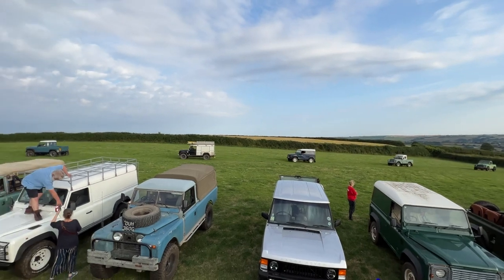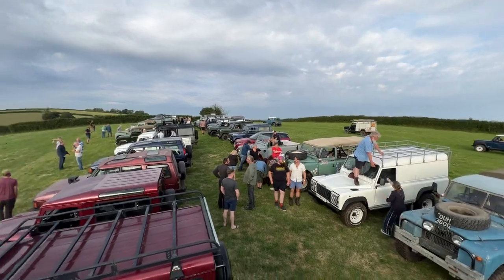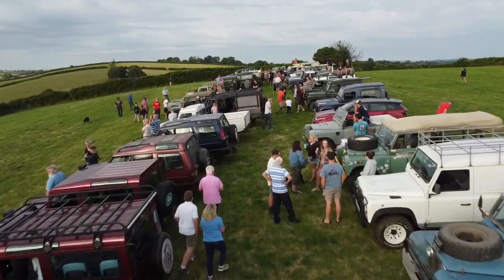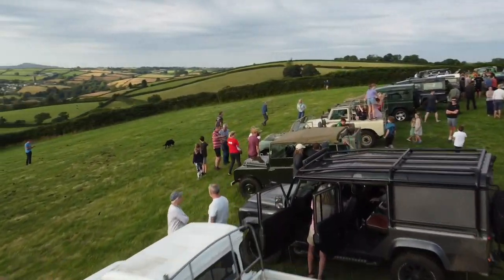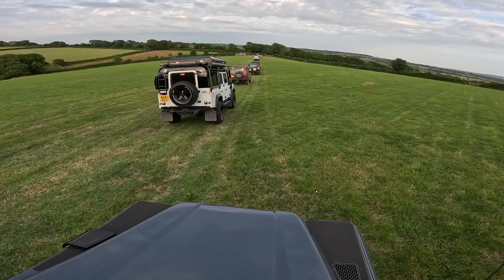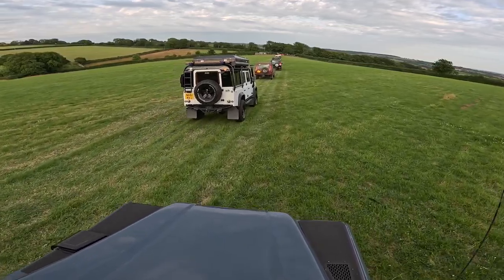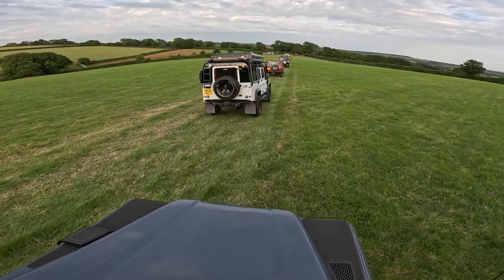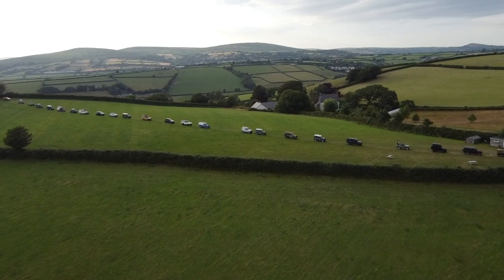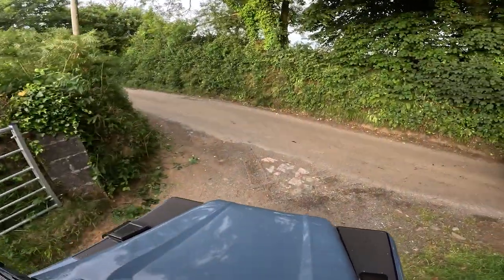They just keep coming, look at that — everyone up on the bonnets, having a laugh. It was so brilliant to have something like this organised near home, what a difference from the usual Land Rover events. But it is our fault for living down in Devon I guess. What a scene — that's about a fifth of the amount of cars that came, but it looked brilliant.